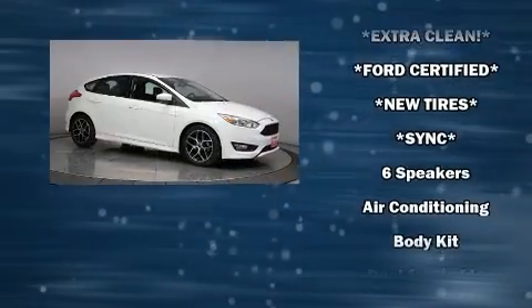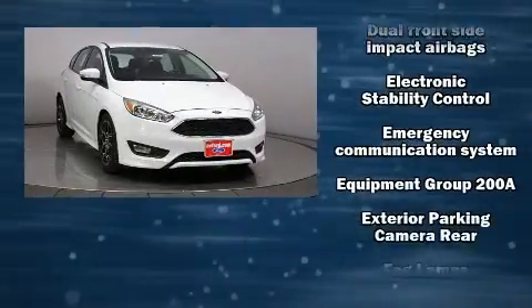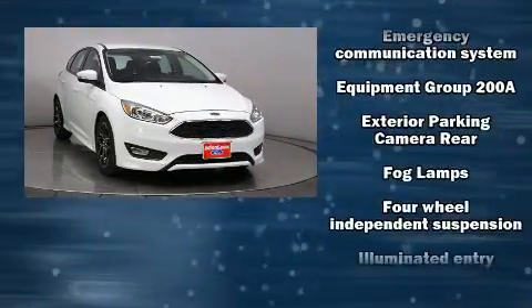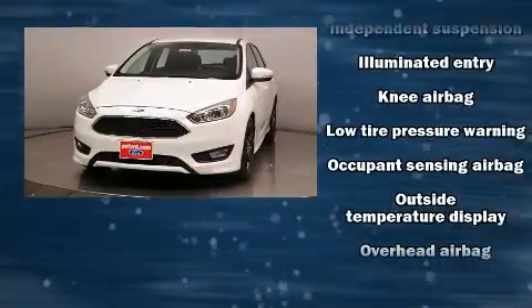Additional safety features include a panic alarm, an emergency communication system, and ABS brakes. Electronic stability control stands out as a technologically savvy innovation, keeping you better connected to the road.